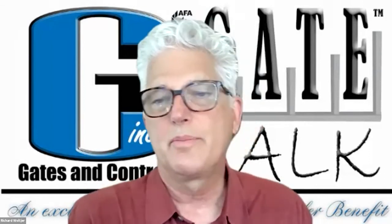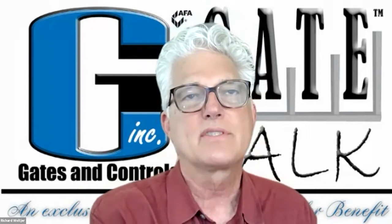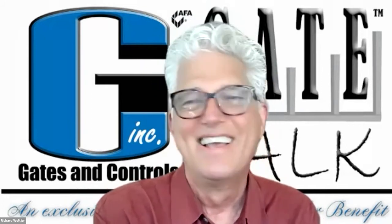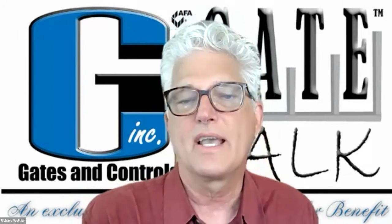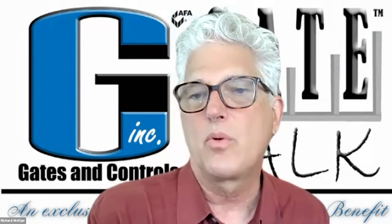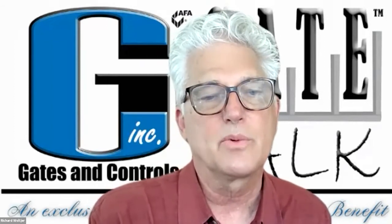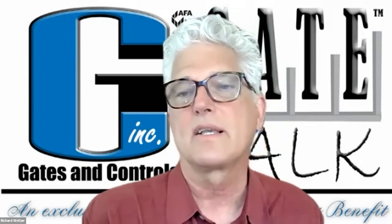Good morning, everybody. My name is Rich Wolter. I'm the VP of Marketing at Gates and Controls up here in Seattle. We have six branches — Spokane, Portland, Sacramento, Corona, San Diego — six branches up and down the West Coast. One of the things we feel we do very well is the technical support of the products we represent. We only represent products we believe are some of the top products in the market, and we work very closely with our partners to ensure that our dealers are well taken care of.